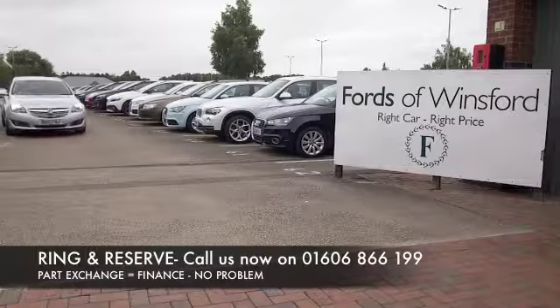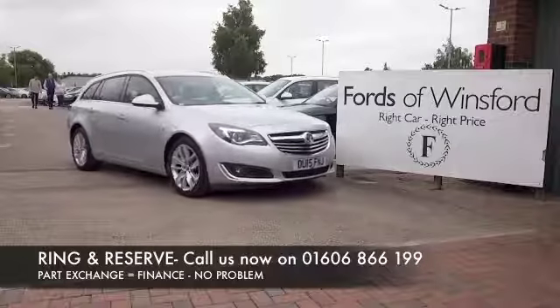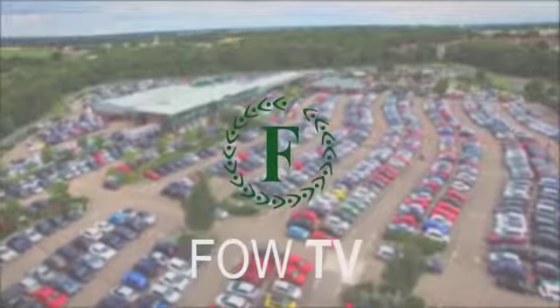Don't forget you can reserve for up to 48 hours with no deposit and no obligation. Bring your licence with you, have a test drive, and discover this great car for yourself at Fords of Winsford.